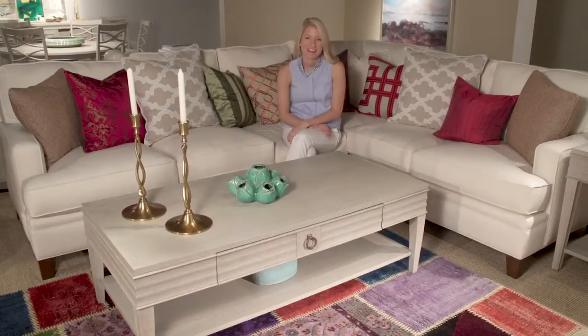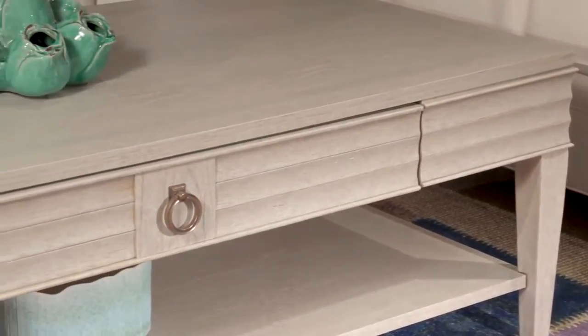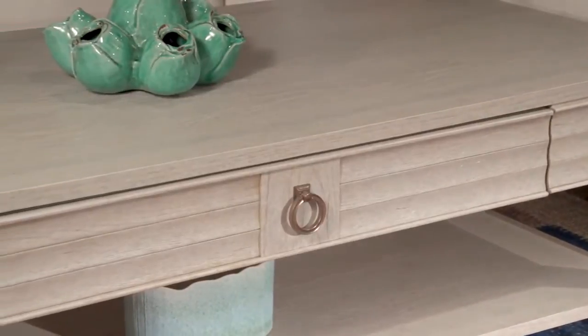Hi, I'm Paige and this is the rectangular cocktail table in our California collection. This table has a drawer in the center that's perfect for your remote and an open display shelf beneath.